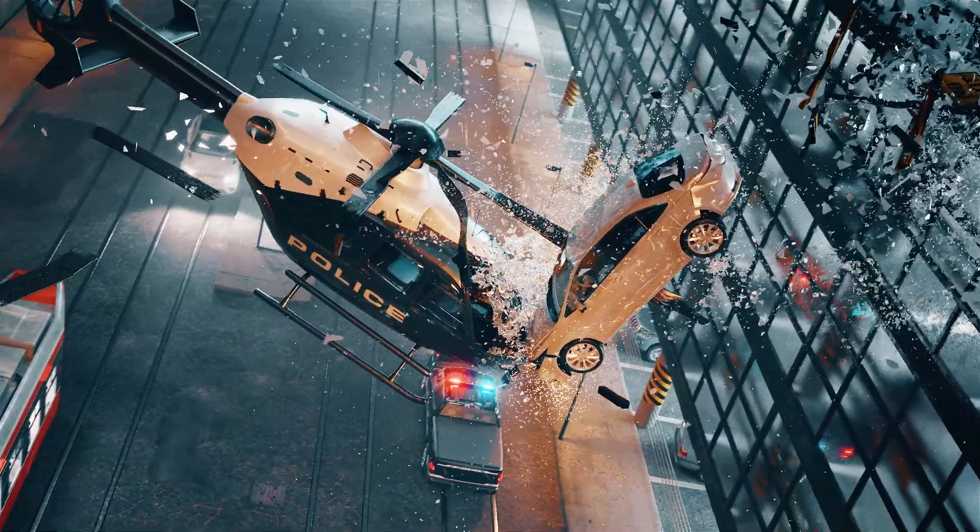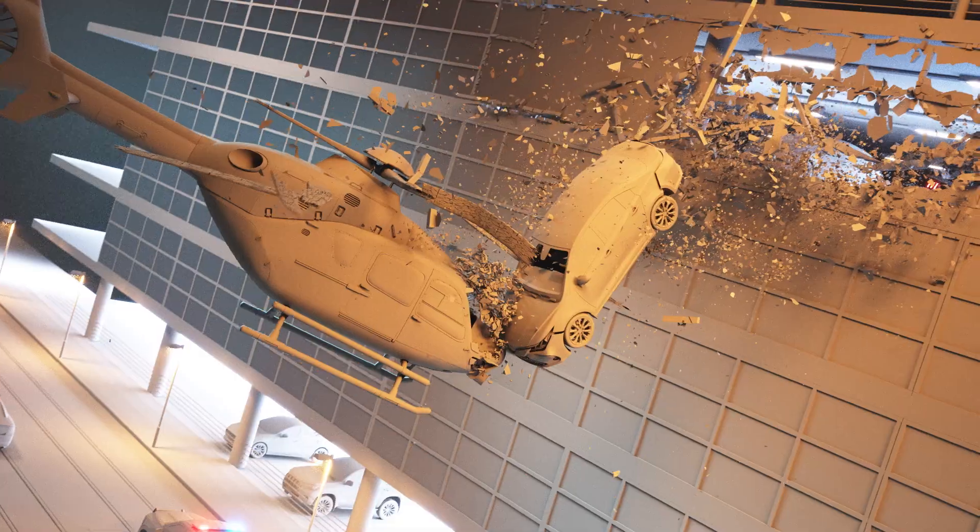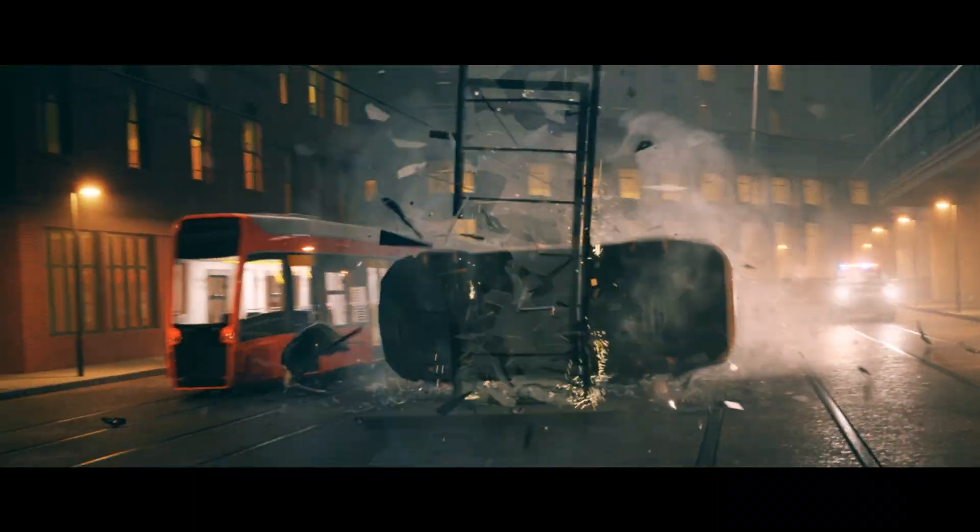Welcome to Torque, a one-of-a-kind visual effects masterclass taking you through the entire process of creating an all-CG VFX shot.